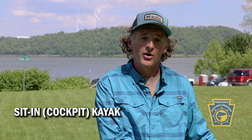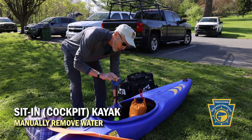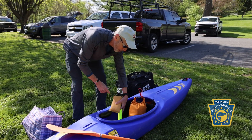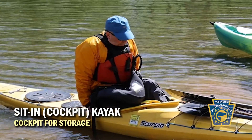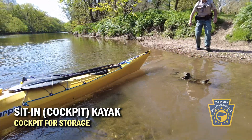As opposed to a cockpit kayak, where if you flip that, the water is going to remain in the cockpit and you have to be able to remove that water and sponge out the remaining water. With a sit-in, you're a little more confined to the size of that cockpit, so your gear has to be able to fit in there with you.